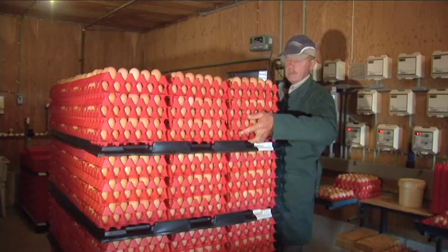Once the eggs are collected and sorted, they are stored in a cooler until the truck comes to pick them up once a week.